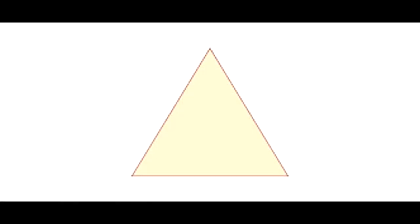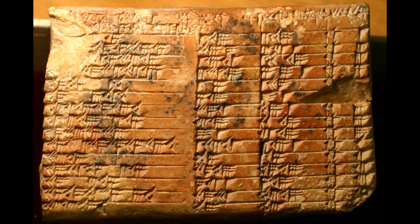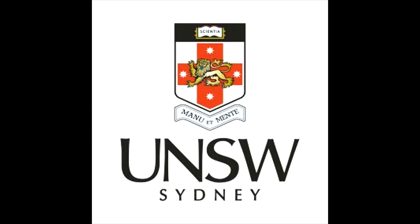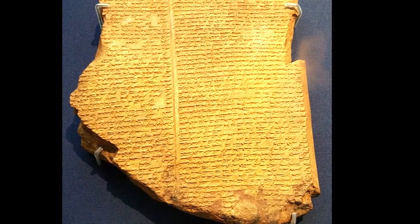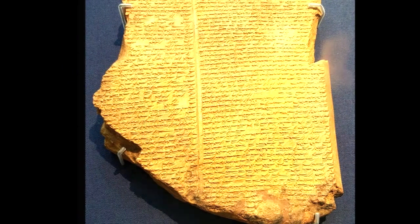Trigonometry is the study of triangles. The small tablet is known as Plimpton 322. It has four columns and 15 rows of numbers written on it. Dr. Daniel Mansfield of the School of Mathematics and Statistics at the UNSW Faculty of Science says that the tablet has puzzled scientists for 70 years. They couldn't figure out why ancient scribes generated and sorted the numbers, which was a very complex task.